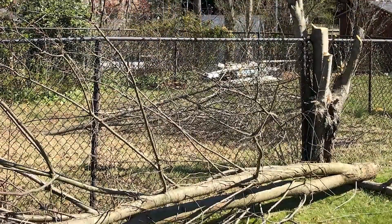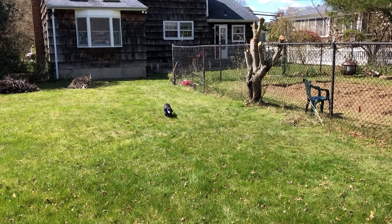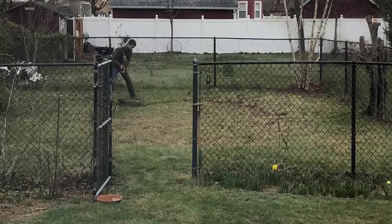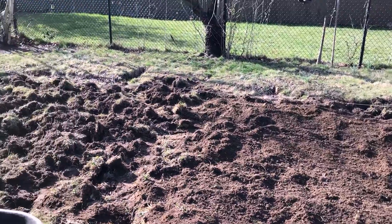As some of you may or may not already know, I was studying abroad in Japan but was forced to come back early due to the coronavirus. Instead of just being sad about having to leave the land of the rising sun, I decided I'm going to start a farm in my backyard.